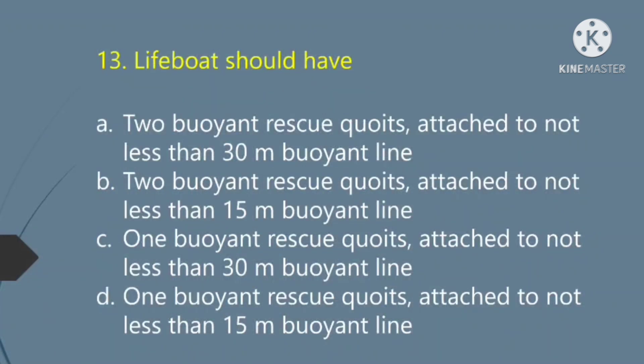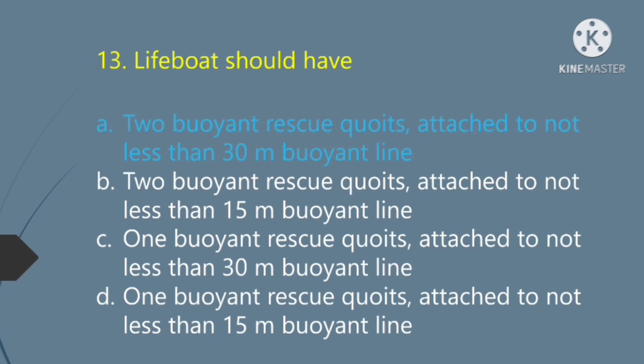A lifebuoy should have: Option A — 2 buoyant rescue cords attached to not less than 30 meters of buoyant line. Option B — 2 buoyant rescue cords attached to not less than 50 meters of buoyant line. Option C — 1 buoyant rescue cord attached to not less than 30 meters of buoyant line. Option D — 1 buoyant rescue cord attached to not less than 50 meters of buoyant line. The right answer is Option A: two buoyant rescue cords attached to not less than 30 meters of buoyant line.